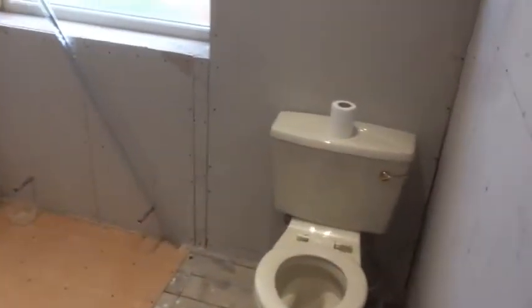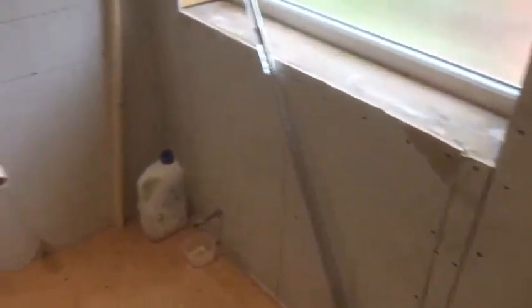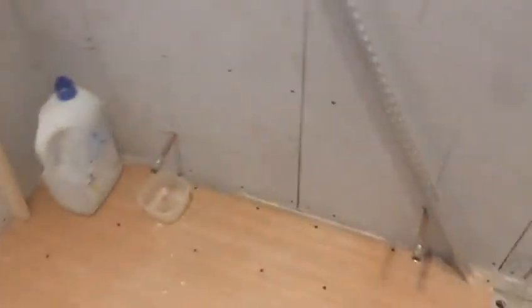Right here we are back in the Troylesdon job and all the first fix has now been completed. We've dry lined all the walls with our finch thick plasterboard as you can see. All the pipes done for the wall mounted basin, pipes are done for the radiator, and trays are fitted.